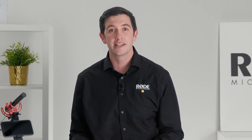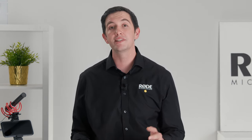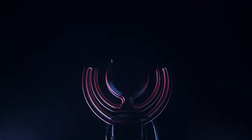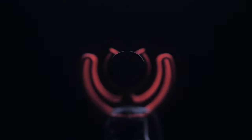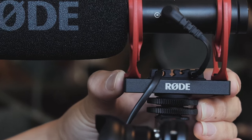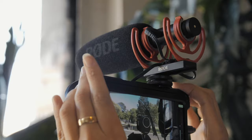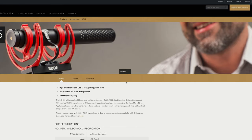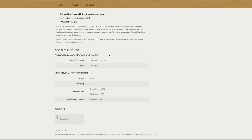Now, if you're an Android user and you require a USB-C connection to your smartphone, we've recently released the SC16 cable, which is a USB-C to USB-C cable that works exactly the same way as the SC15. This latest firmware update for the Videomic NTG also includes a number of tweaks that deliver improved quality and compatibility with a wide range of leading Android smartphones. So if you're using a Videomic NTG with an Android device, we strongly recommend that you install this latest update to get the best performance.